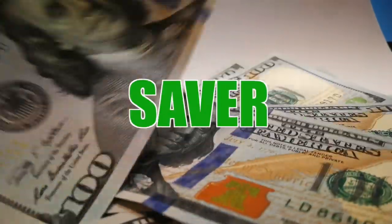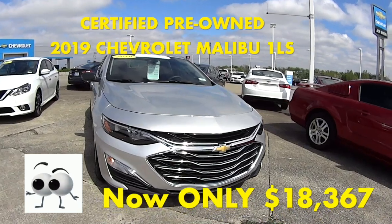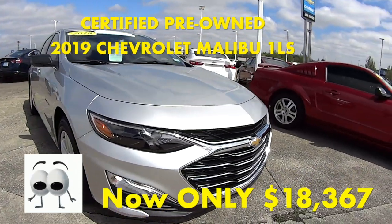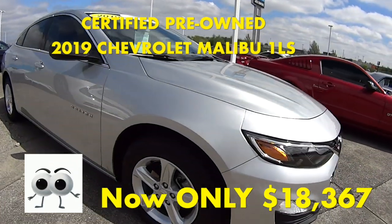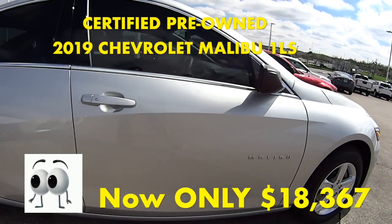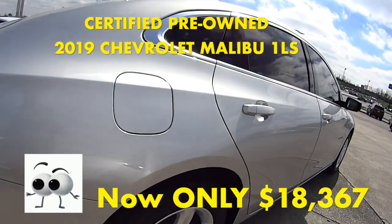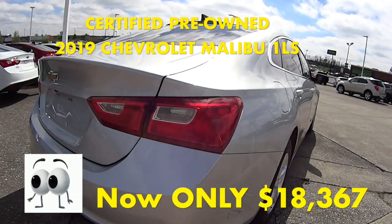Welcome to this Money Saver Monday at Jack Burford Chevrolet. This silver ice metallic with a jet black cloth interior 2019 Chevy Malibu LS is a car that we recently got in on trade. This Malibu was a vehicle that we had here originally in our inventory when it was brand new.